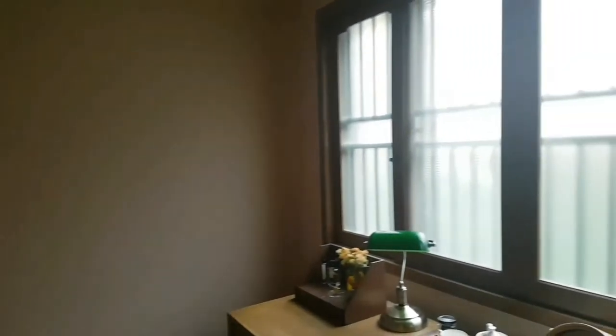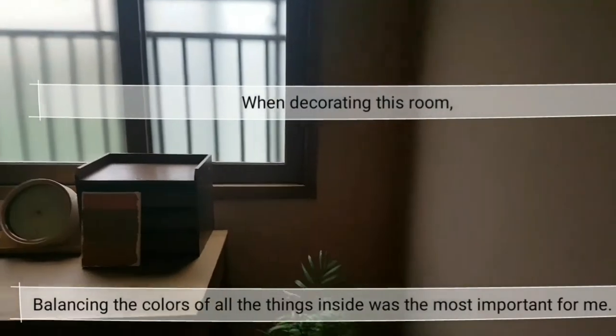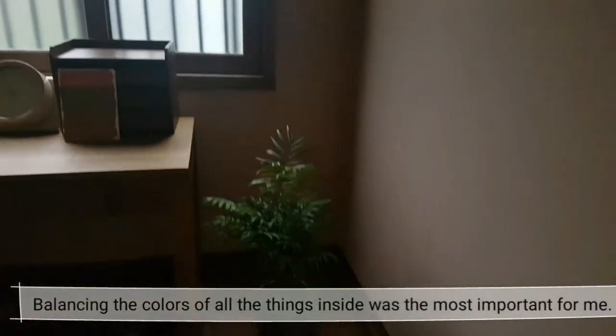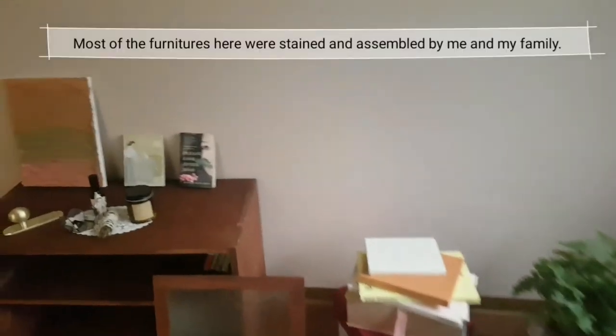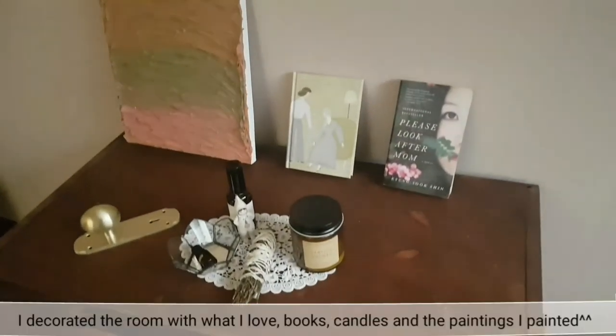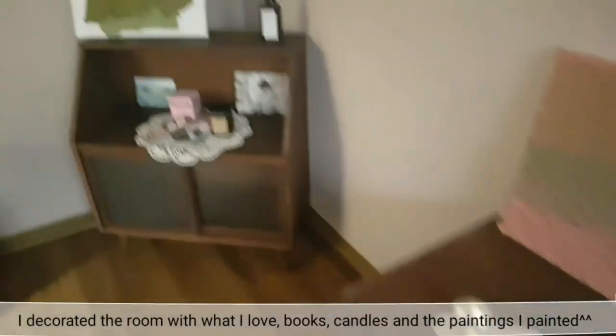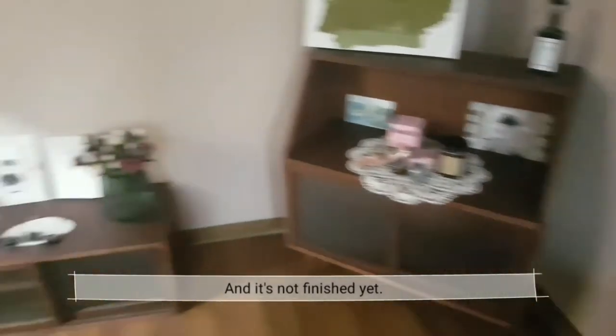When decorating this room, balancing the colors of all the things inside was the most important and also the most difficult. Most of the furniture here were stained and assembled by me and my family. This room was decorated with what I love, like books, candles, and paintings. And it's not finished yet — there are still many things left to do till this room becomes the real Chloe Creations official work studio.